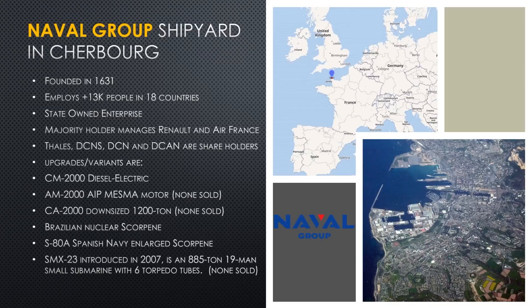Scorpion SSK S80 sub-brief. Our story begins way back in the 17th century, 1631. The French built a city and a shipyard at Cherbourg on the northern coast of France. The company that now runs the shipyard is known as Naval Group, but it's had many names over the previous almost 400 years. Naval Group employs over 13,000 people in 18 different countries, including France. It is a state-owned enterprise, meaning the majority shareholder is the state of France.